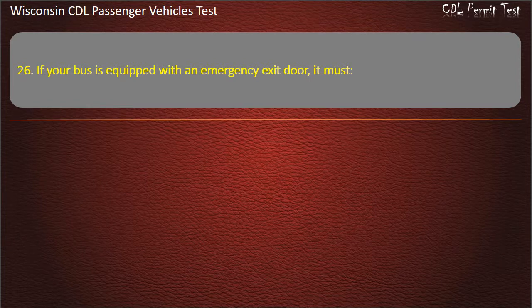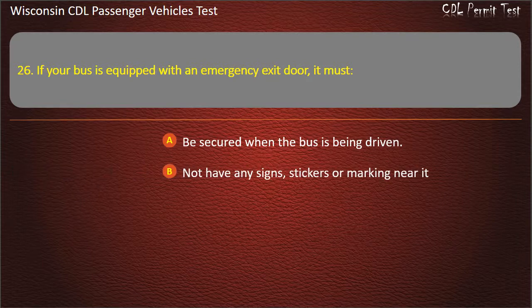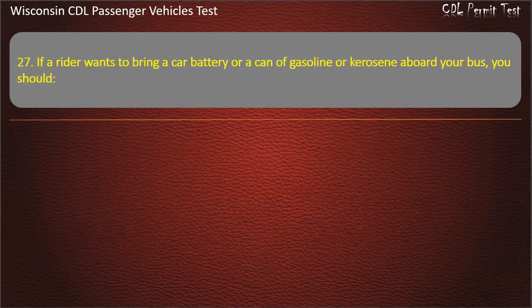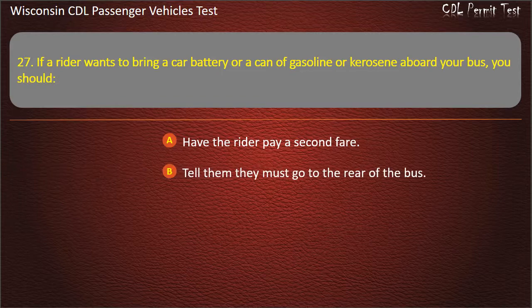Question 26: If your bus is equipped with an emergency exit door, it must be secured when the bus is being driven. Answer: Be secured when the bus is being driven. If the rider wants to bring a car battery or a can of gasoline or kerosene aboard your bus, you should not allow them to do it.